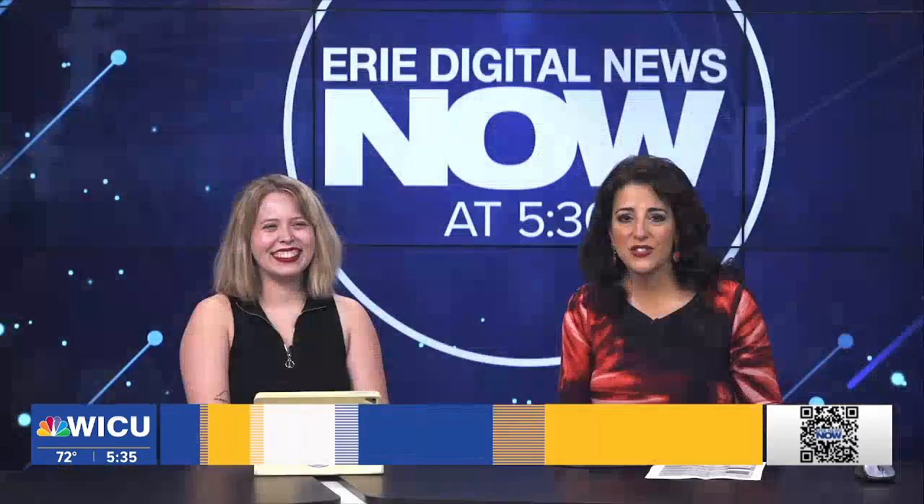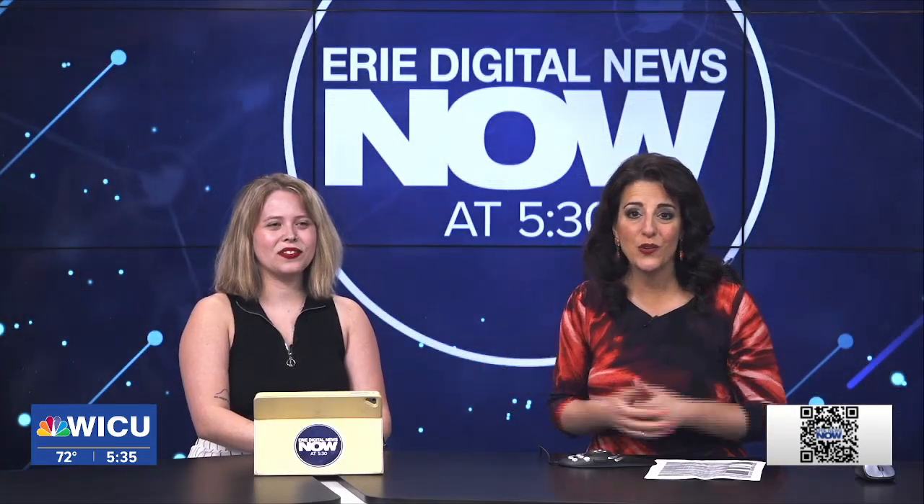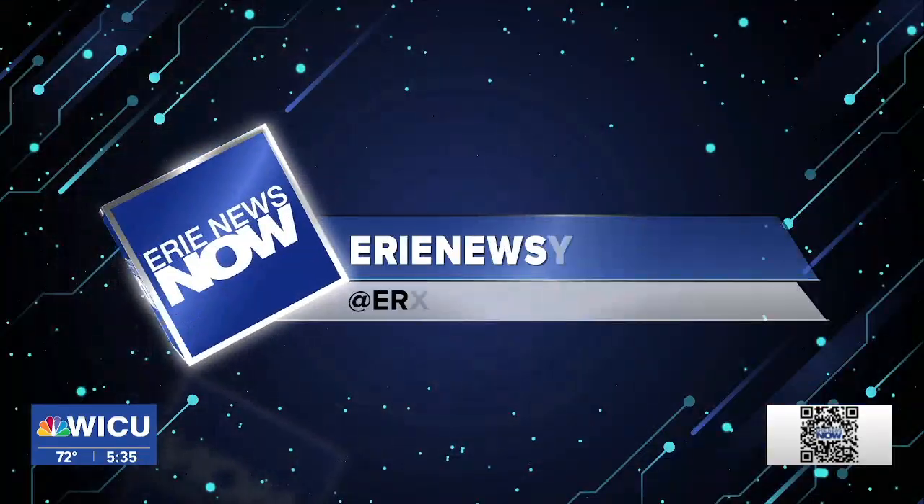You can head to our website, erienewsnow.com, or use the QR code at the bottom of the screen — it's the fastest way to get there.